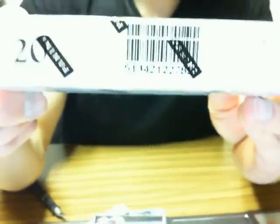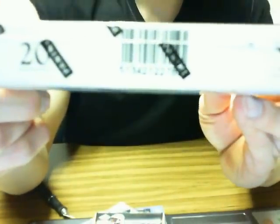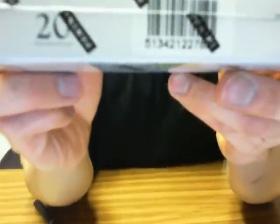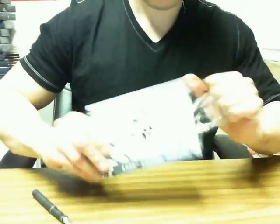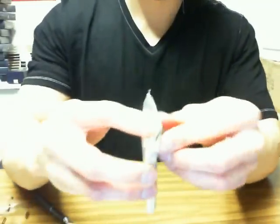Second box. Sorry, the stupid camera's not focusing. Try a little higher up. There we go — 2-7-8 block number.